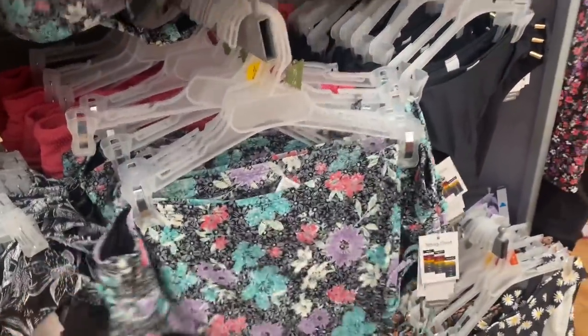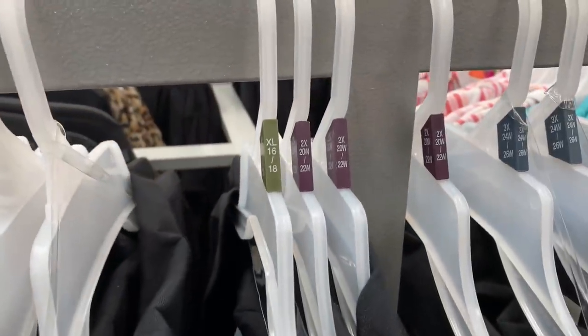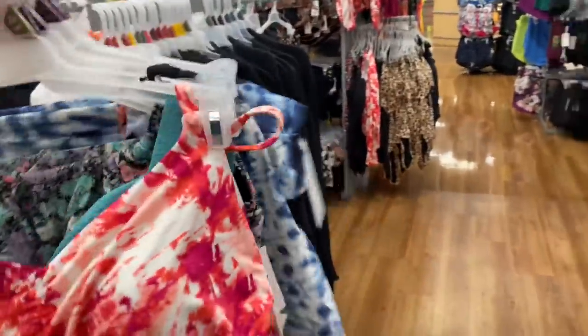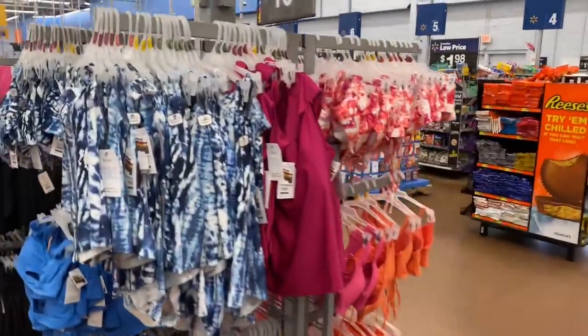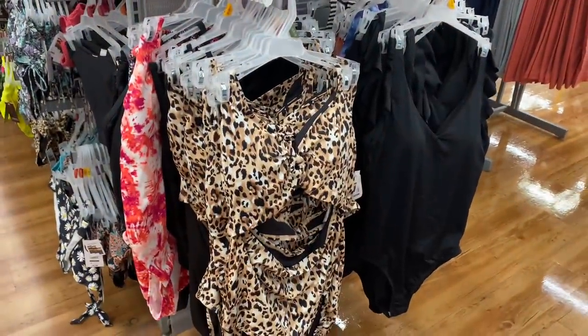Those are high-waisted bottoms. Okay, let's grab some things. I love this pattern too. They also have some really cute cover-ups that look like they go into 2X and 3X sizing. I love that white one right there. I have quite a few to try on, but there are so many more — so keep in mind your store may have a ton. I tried to get different styles so you could see how they work. Let's get this one too.